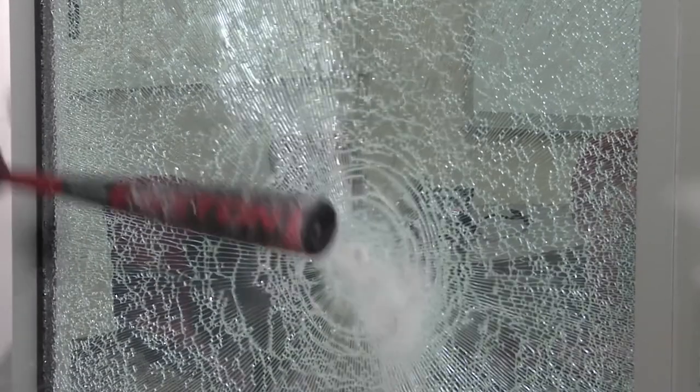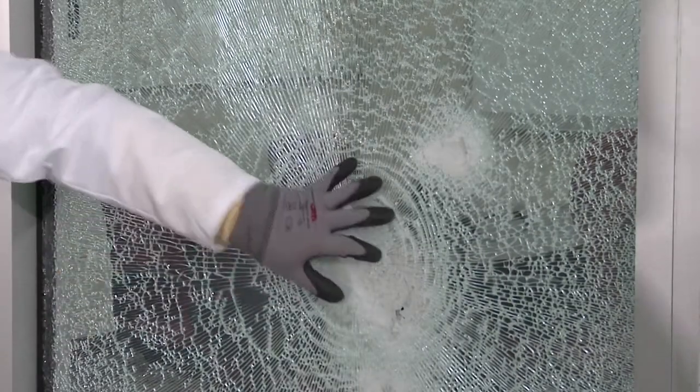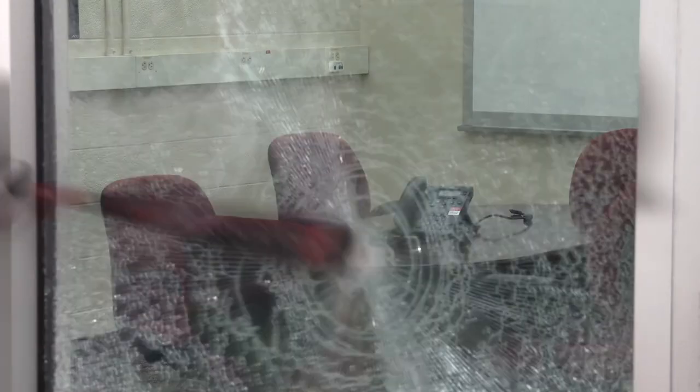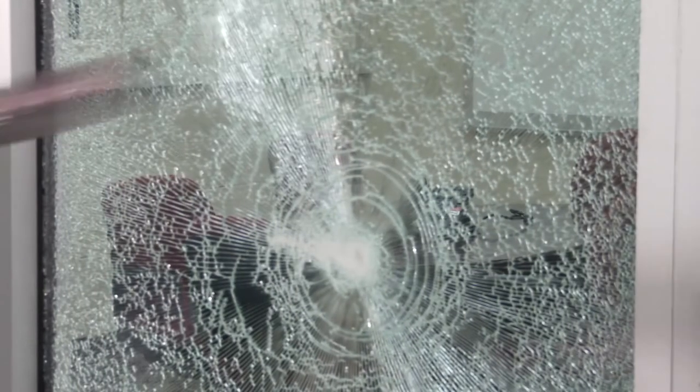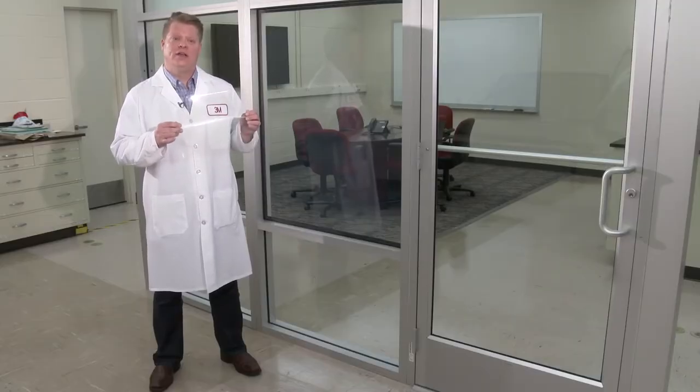Someone tries to break the glass, but they can't enter the space. The film is really designed to hold that intruder on the outside of the building for as long as 2 minutes. Our testing has shown that it can take somebody as long as 2 minutes to get through this film system, compared to seconds, as you saw with the prior demonstration. We combine numerous layers of material together into one single film.